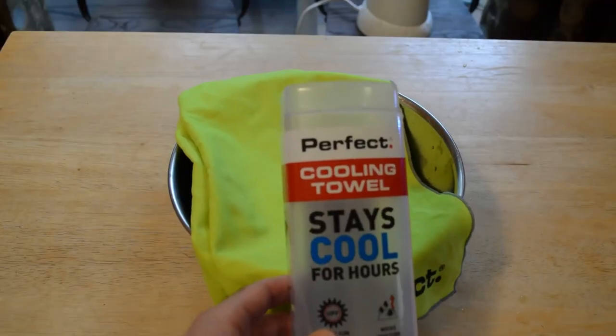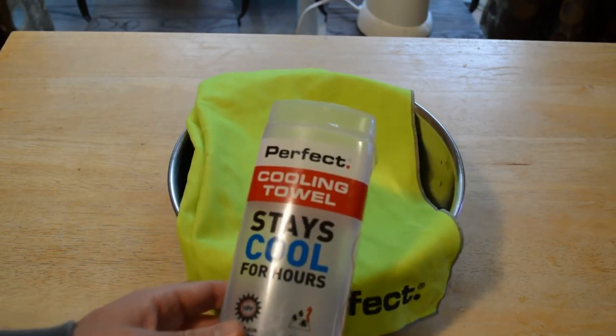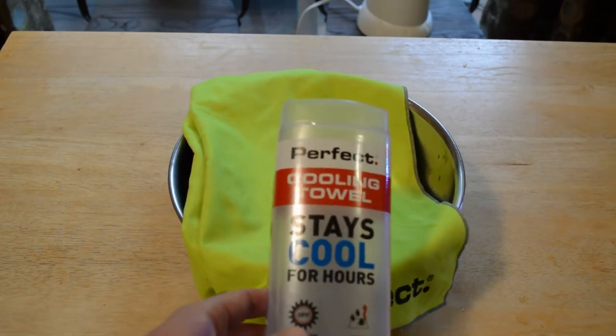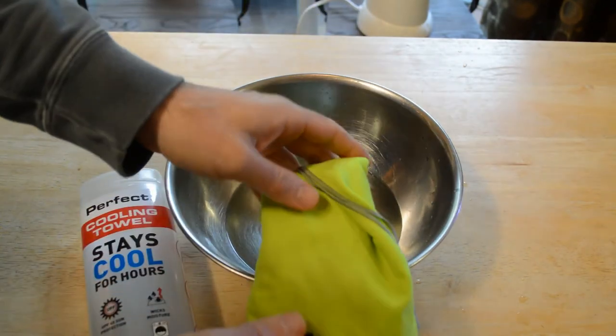Do I recommend the Perfect Cooling Towel? The answer is yes. There's nothing better in the summertime when it's getting close to 100 degrees than having a cool towel around your neck. I think it's one of the best ways to stay cool. It's a great little towel — strong, soft, well made. If you can find it around ten dollars, I think it's well worth it.